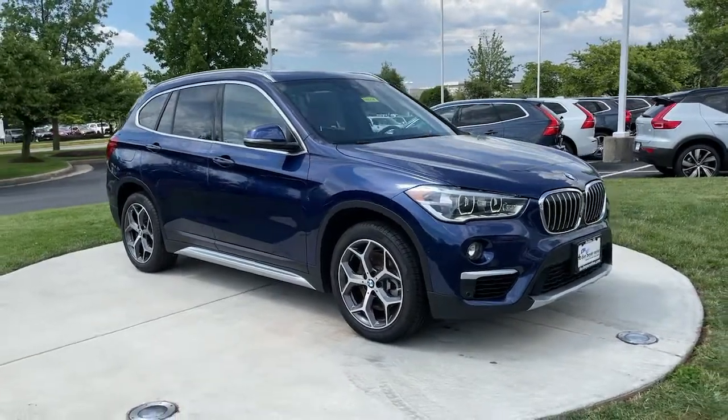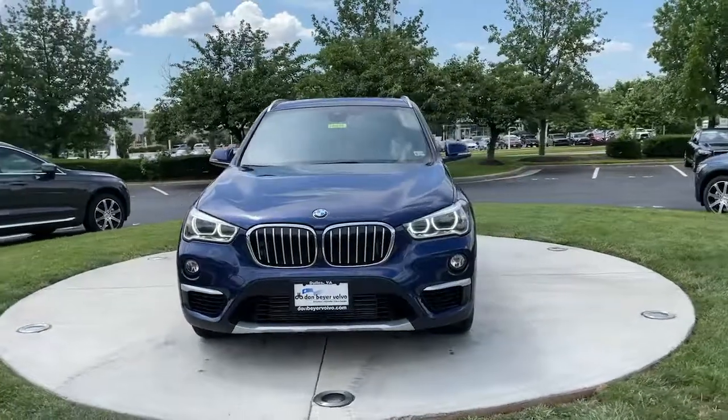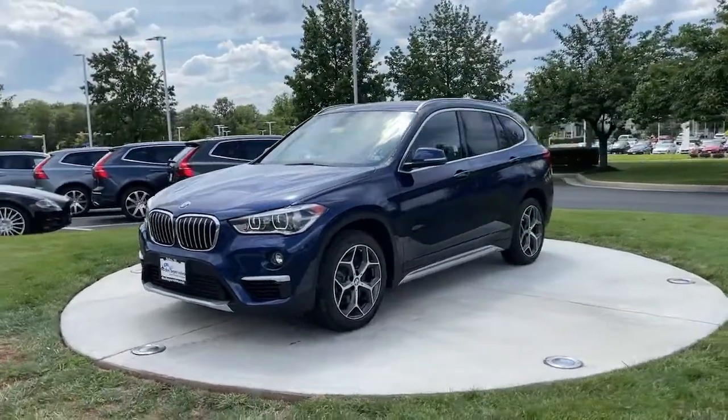Hop into the 2019 BMW X1. With less than 25,000 miles on the odometer, this vehicle stands out from the rest.